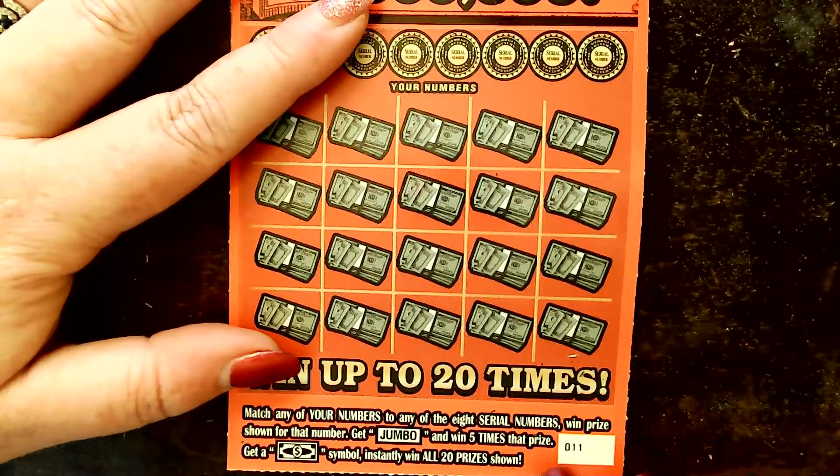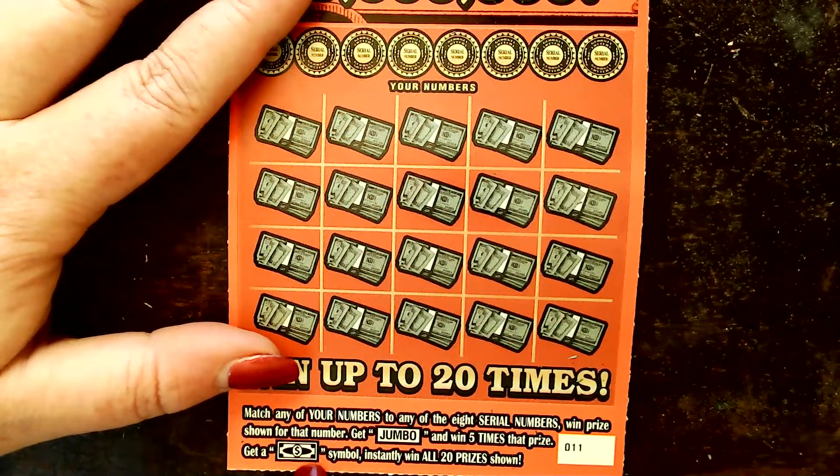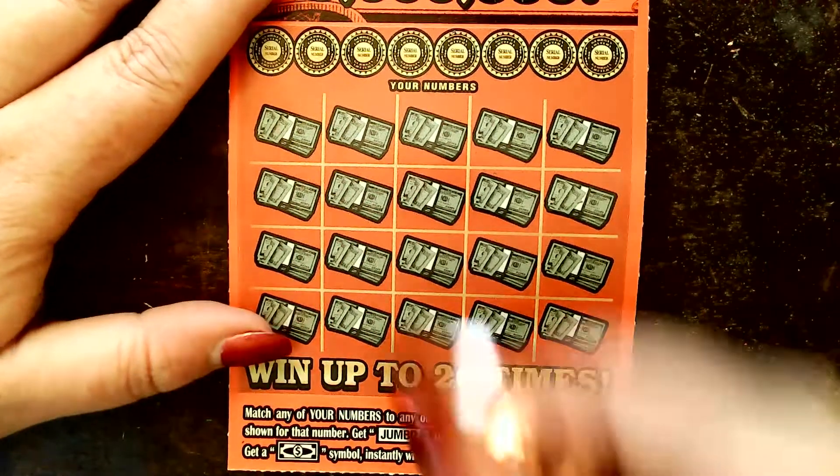Okay, so anyway, we're going to start off with this one. We're looking for the Jumbo to win 5 times that prize and the Floater to win all 20 prizes.